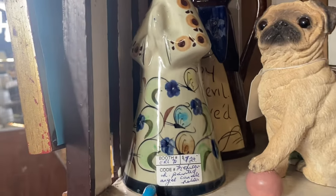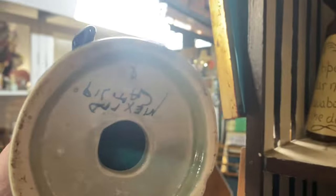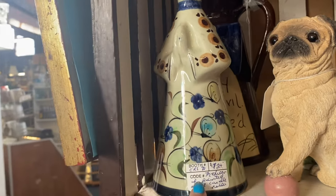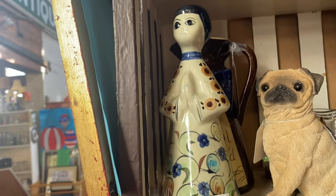Now here's a Mexican painted angel candle holder. That is actually really pretty — it is $24 and I think it's 50% off so that would be $12. I do not see any chips or cracks in her.